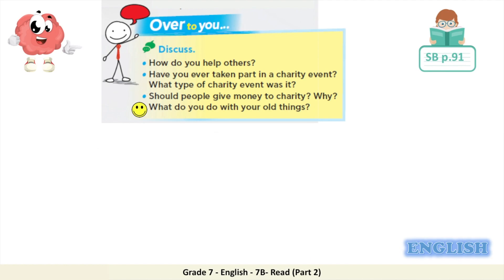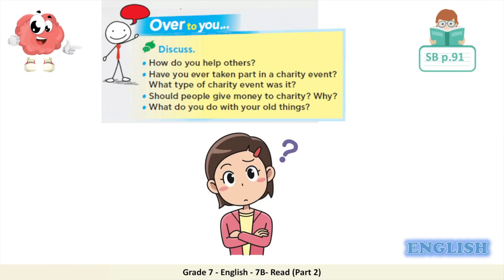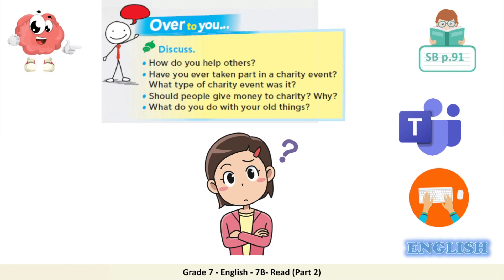Finally, what do you do with your old things that you don't need anymore? For example, you could answer: every summer, my family and I collect clothes and shoes that we don't wear anymore and give them to charities. Now it's your turn to answer these questions. Please pause the video and share your answers with your teachers and classmates on Teams.